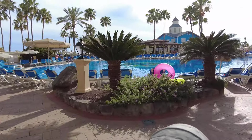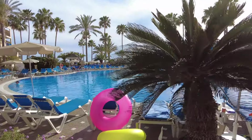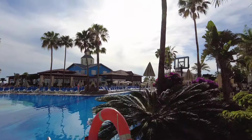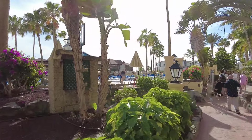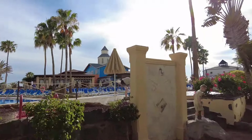Over there is an a la carte restaurant - I'm not sure what that one is actually. But I know the one over on the right hand side, that's the Chinese one. So that one must be Mexican, and that must be the Chinese.